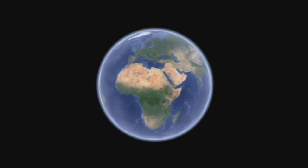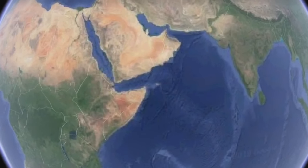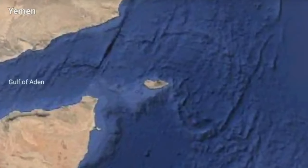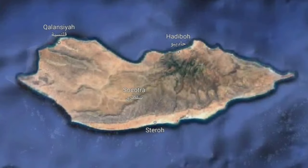150 miles east of Africa, there is a small island with a population of just 60,000 people. There are over 700 rare species of plants and wildlife, with a third of them endemic to the island. This island is Socotra Island, the jewel of Arabia.